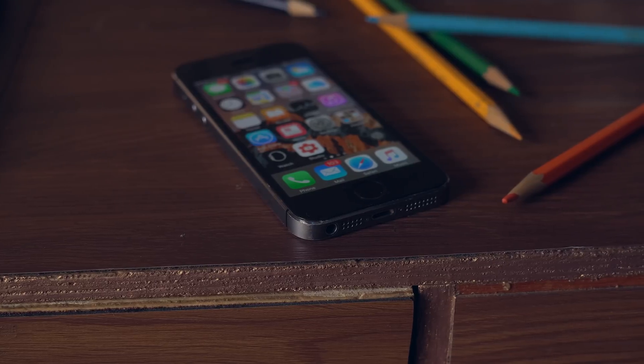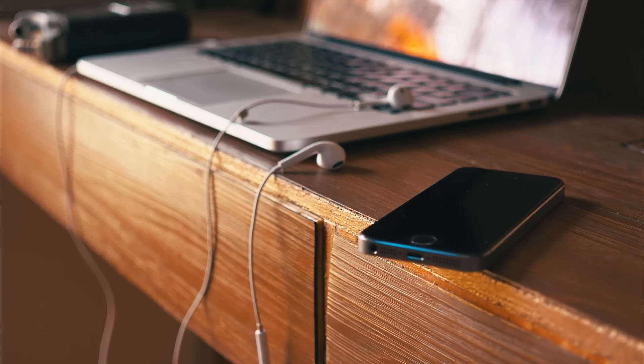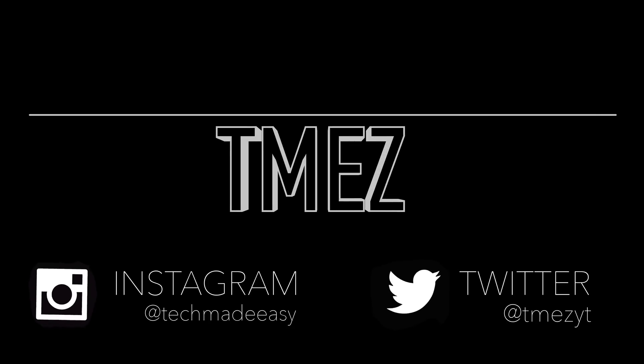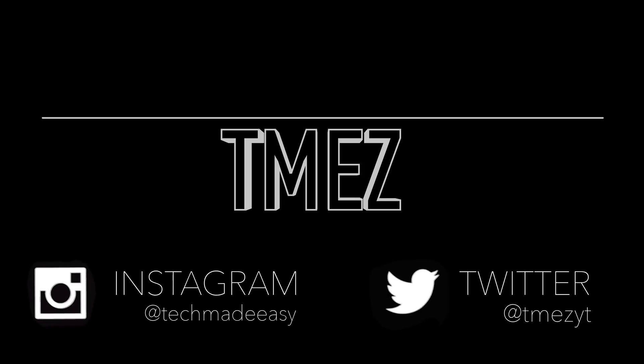Thank you for watching this video. Let us know how you feel about iOS 10 in the comments below. If you are new to this channel, definitely consider subscribing, and check out our Instagram and Twitter — we are super active over there. Thanks so much guys, see you next time.